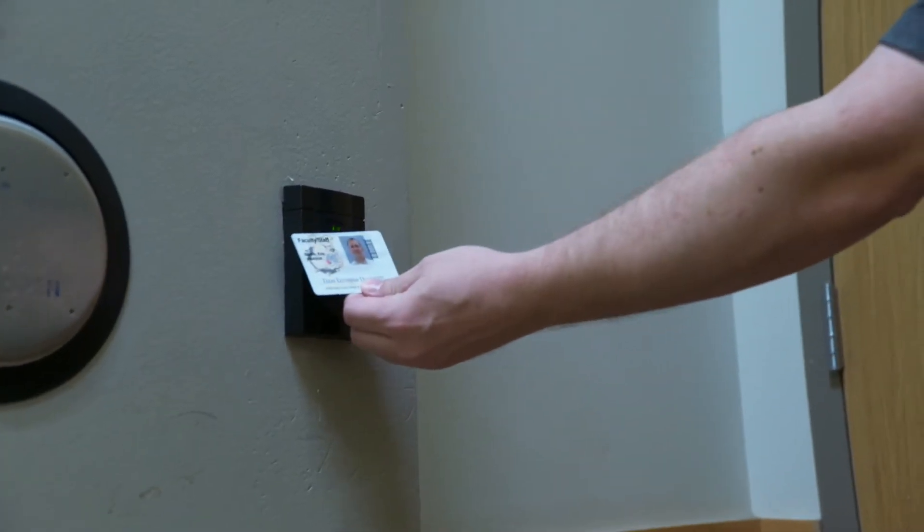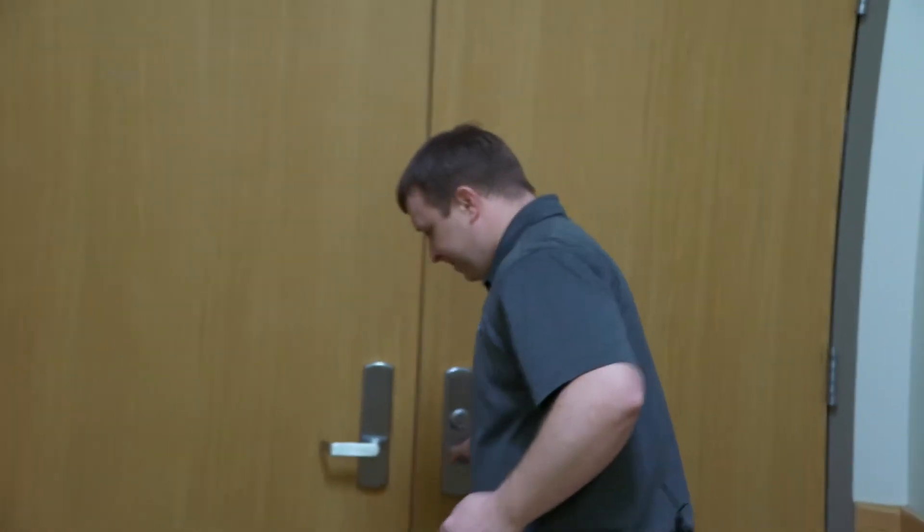Centennial Hall is security accessed by ID card, so everybody's TLU ID card will only work for their building, so that way we can keep our residents safe and secure.